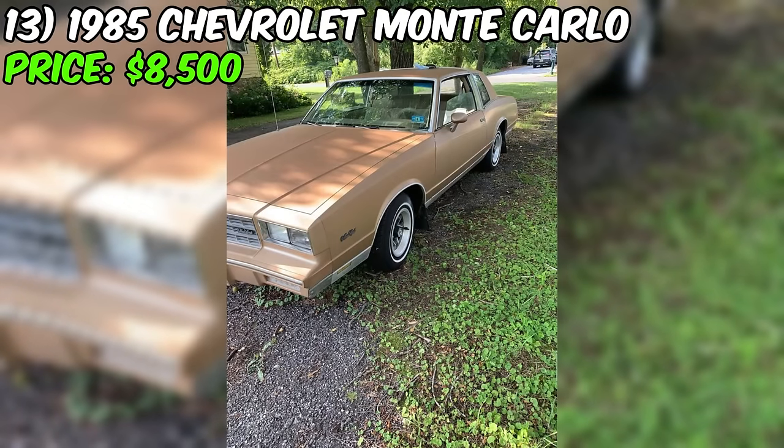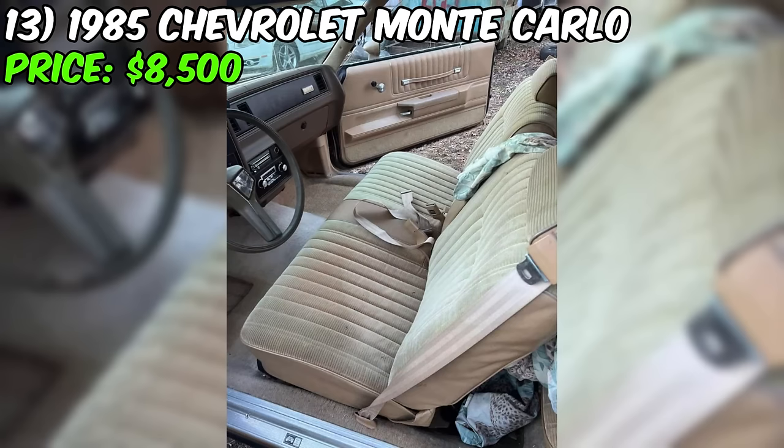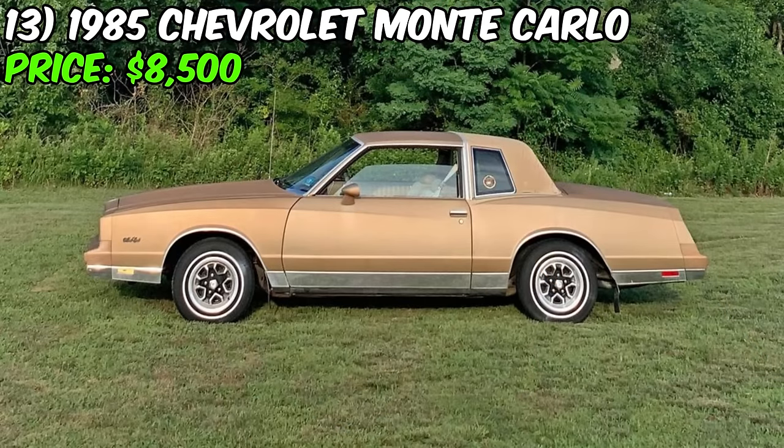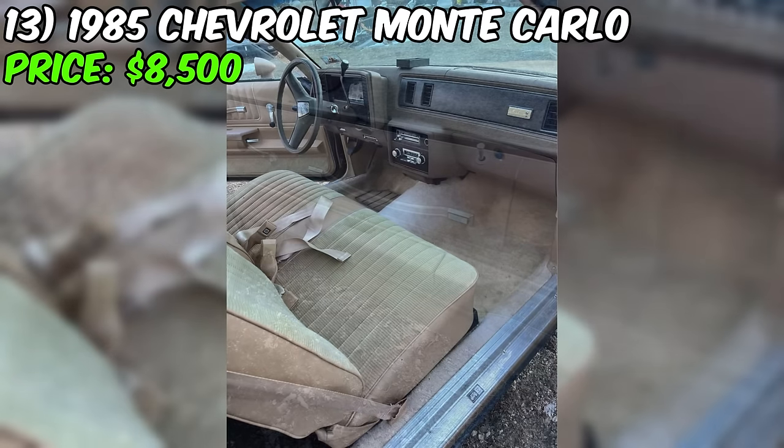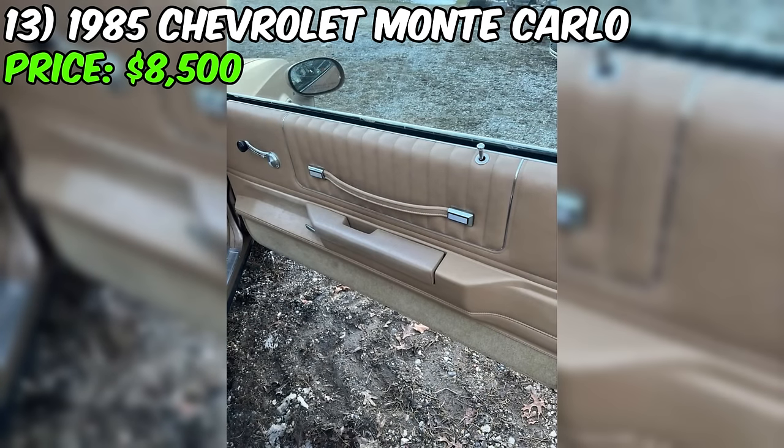The seller claims the car is completely roadworthy and confident it will pass any inspection. Potential buyers should note this Monte Carlo listed at $8,500 with a seemingly clean history and a proud claim of being 100% original. But as always, make sure to verify the details and, if possible, inspect the car in person before making any decisions.